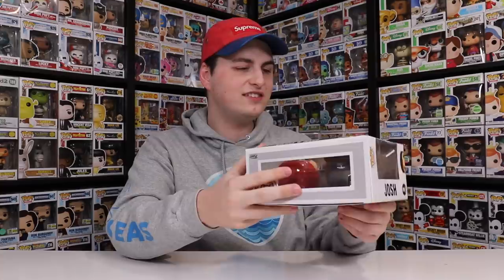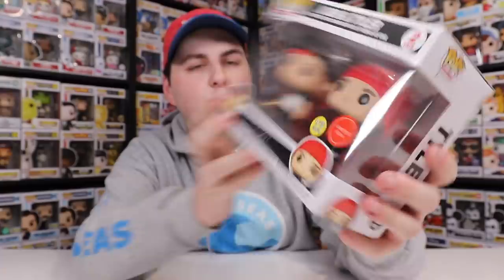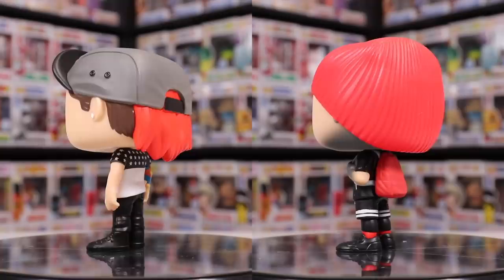You guys might have seen in videos I wasn't picking up the common 2 because I've been waiting for this 2-Pack for a while. It seems like the box is in decent condition — it's just a little bit bent up at the top and the bottom. There are the two of them right here, and they actually really do look nice. I like that it's got this limited run sticker on there — I've never seen that before. Usually it says limited edition or gives you a number of how many it's limited to. Even though the box isn't in great condition, I'm glad I waited because they really do look nice together.